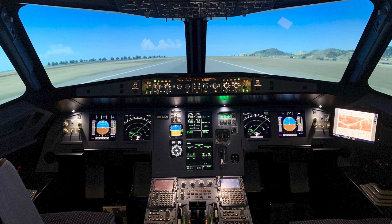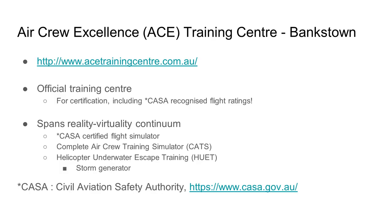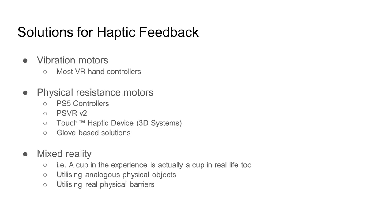In fact, it's so effective that CASA — the Civil Aviation Safety Authority — can certify a simulator for people to train on and actually get qualifications just by training at those simulators alone. We'll talk a little bit about that later when we get to the ACE Training Center. Mixed reality is a very useful tool for us as immersive designers when haptic feedback and fidelity in that area is really important.